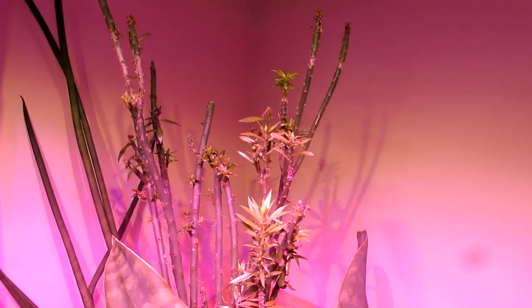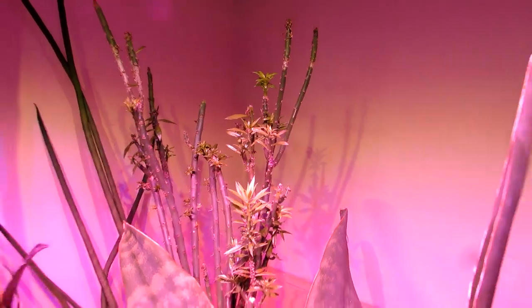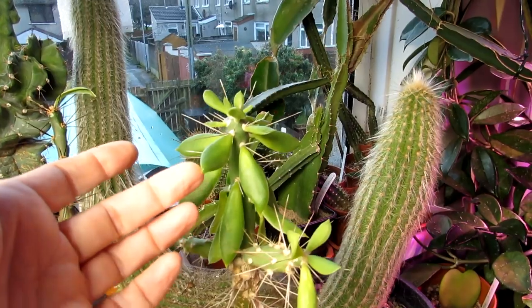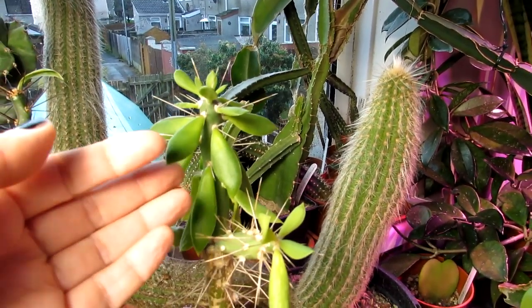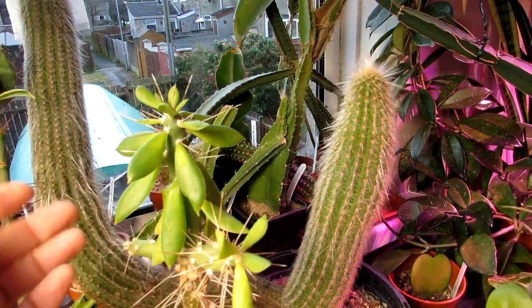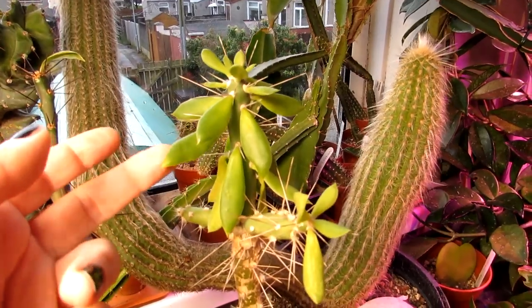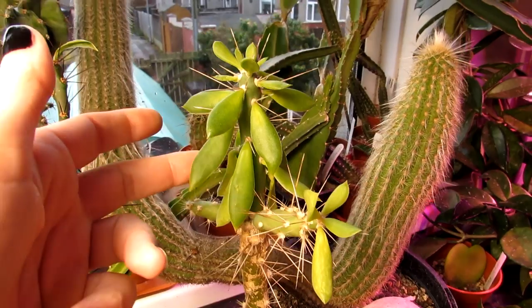Part two was all about Pereskiopsis, those weird leafy cacti commonly used as grafting stock. This is part three and the last of my three-part series on the leafy cacti, so do check out parts one and two if you haven't already. This video is all about Quiabentia — what a name!